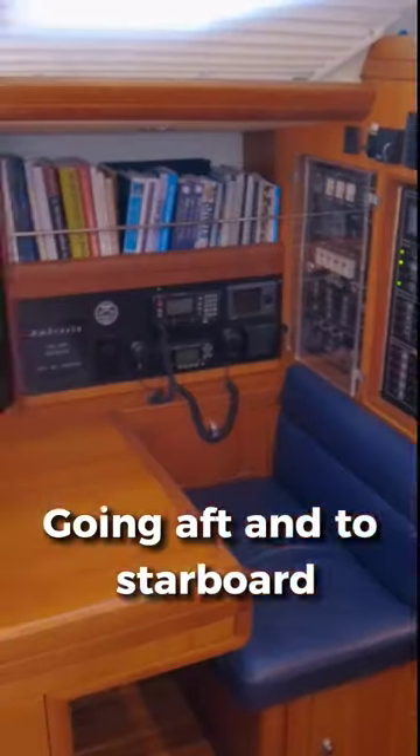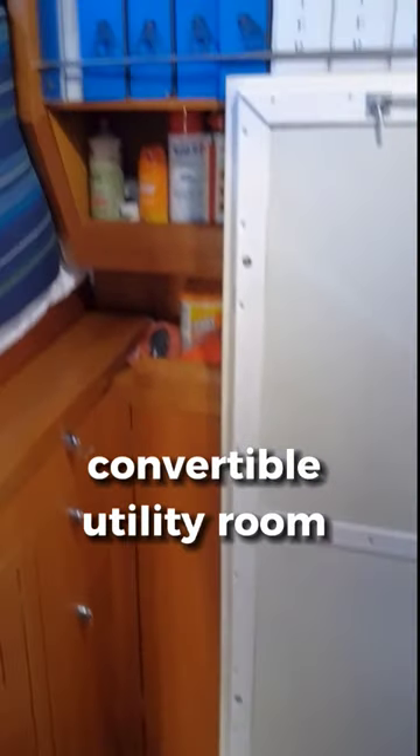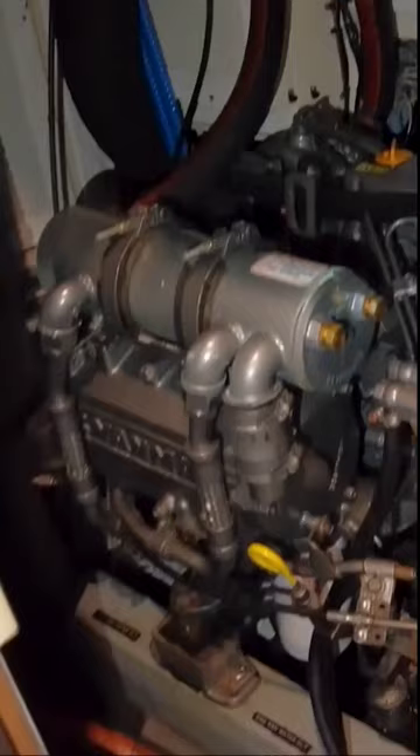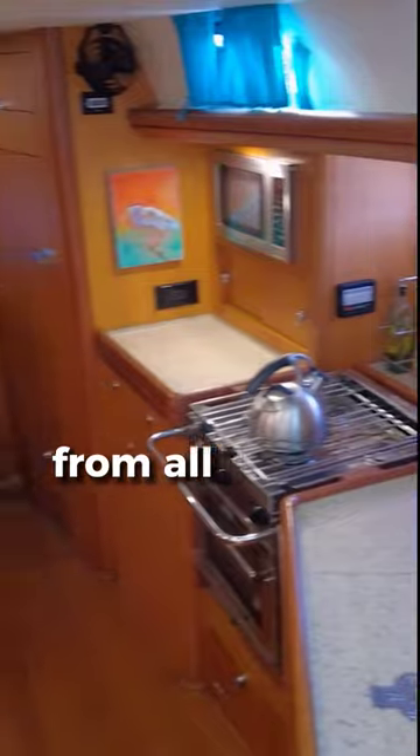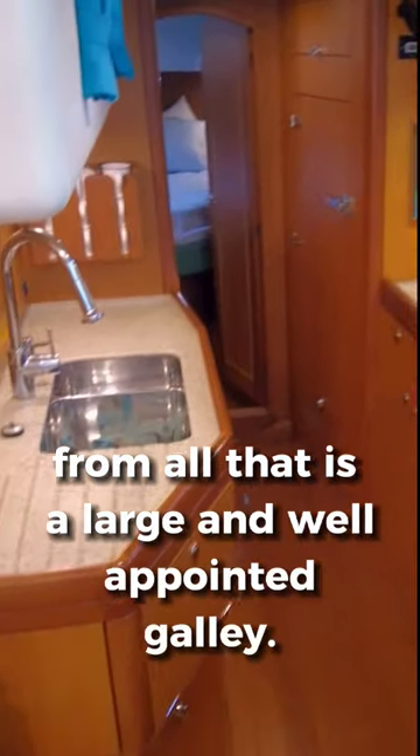Going aft and to starboard is the forward-facing nav station, convertible utility room with a single bunk, and ample engine access. Athwart ships from all that is a large and well-appointed galley.